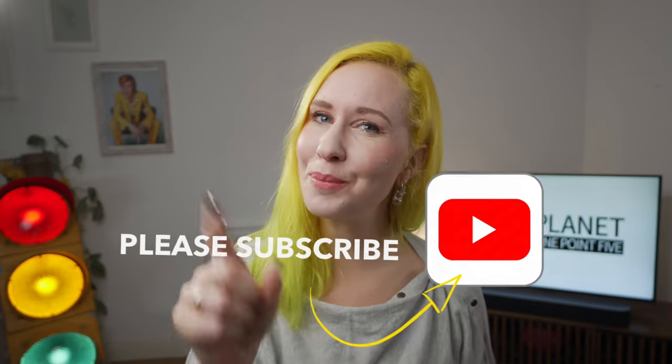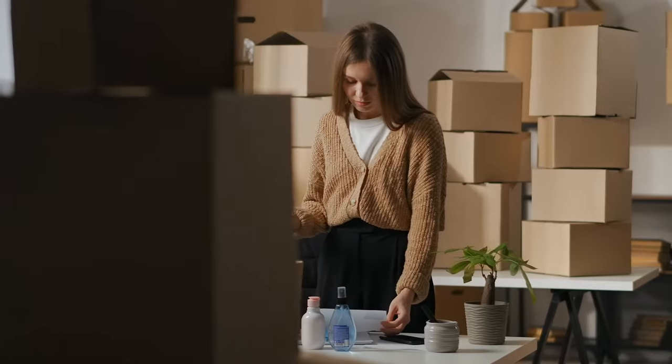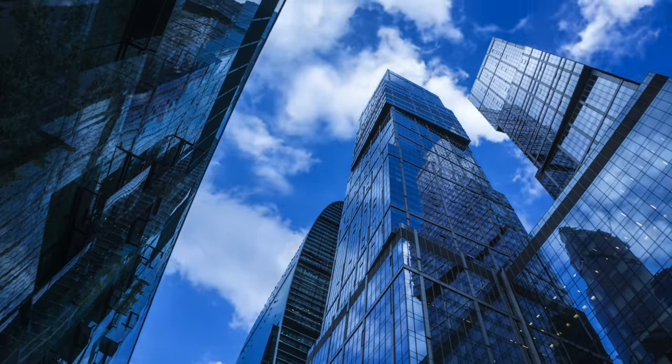But before we continue, make sure you subscribe to my channel and hit the bell to get notified every time I post a new video about sustainability and ESG for business. As a qualified GRI professional, I work with small, medium and large businesses to help them deliver on their sustainability goals.